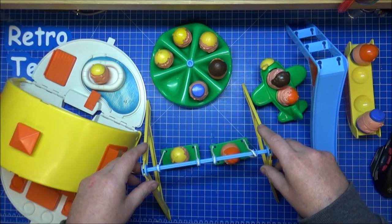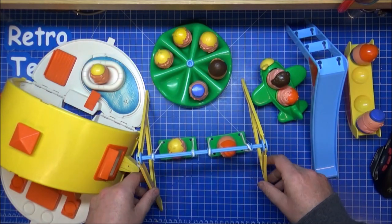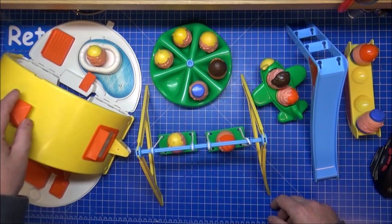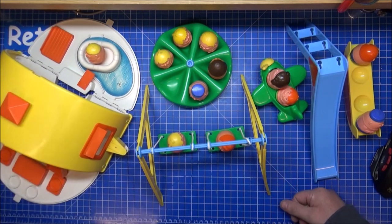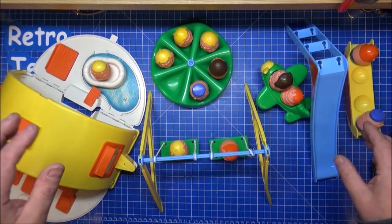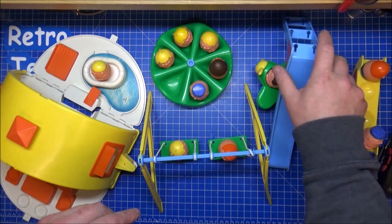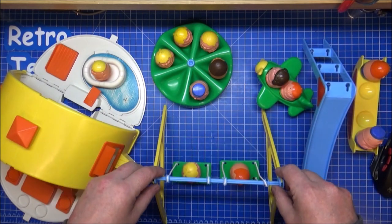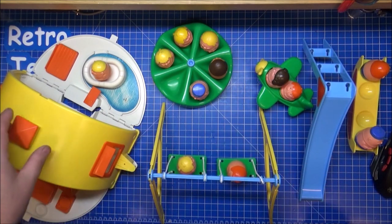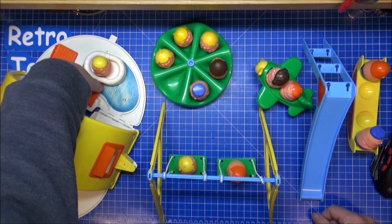FX Weebles — the bigger manufacturer was Palitoy, which was a main American distributor that had most things out in the 70s and 80s. Most of it was the Star Wars stuff. I have nothing of that — but if anybody's got any Star Wars stuff they don't want, throw it my way, get in touch. I would love to do a review of it, even if you just send it down — I'll do a review and I can send it back.